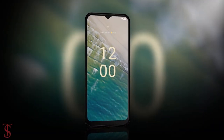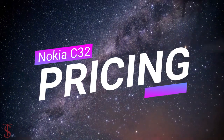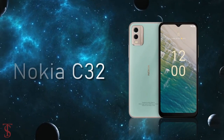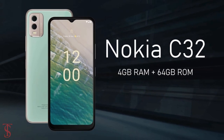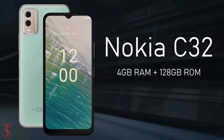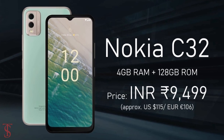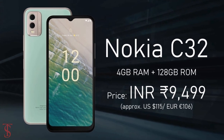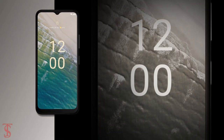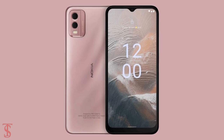The Nokia C32 has been priced in India at ₹8,999 for the 4GB plus 64GB storage variant, while the 4GB plus 128GB storage model is priced at ₹9,499. The smartphone is now available for purchase in charcoal grey, mint green, and beach pink color options.